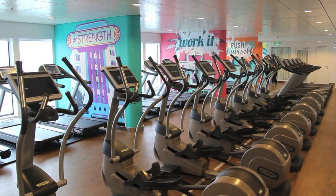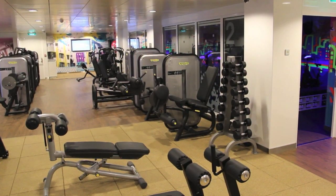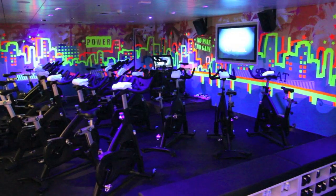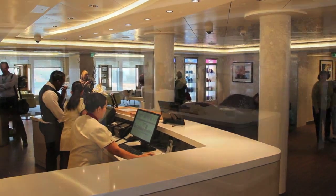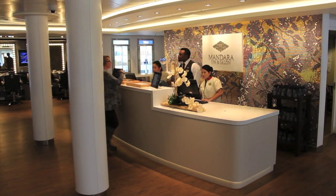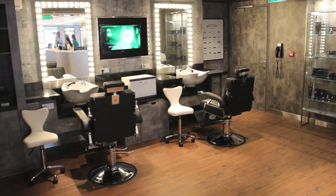The fitness centre is expansive and filled with a wide range of cardio and weights equipment. It even includes a glow spinning class facility. Next to the fitness centre is the Mandara Spa, which offers the usual beauty treatments, massages and hairdressing services.